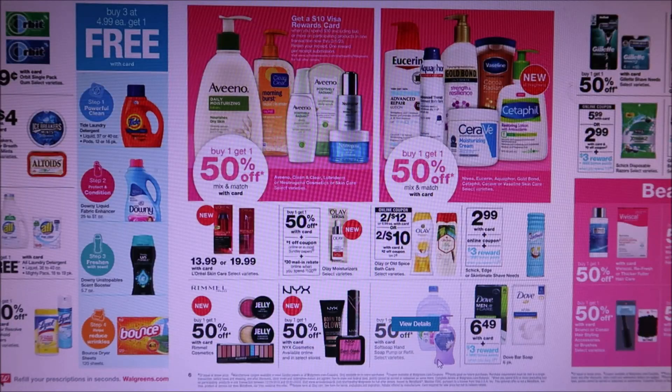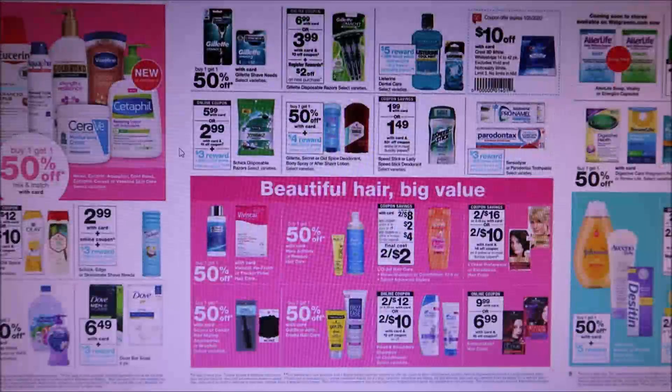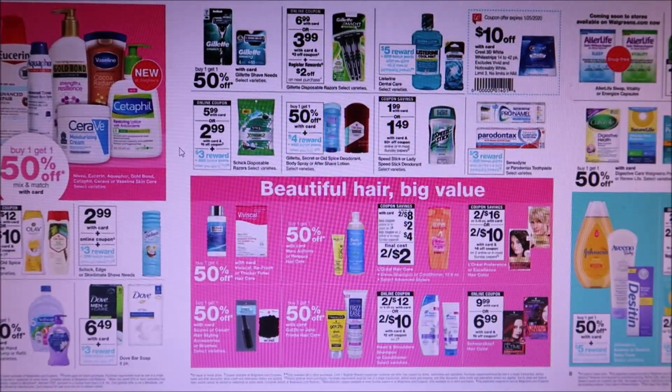They have regular Soft Soap hand soap — buy one, get one 50% off. They also have Dove at $6.49 — buy three, get 3,000 points, but nothing really spectacular on that. Speed Stick is $1.99 with a 50 cent off coupon.